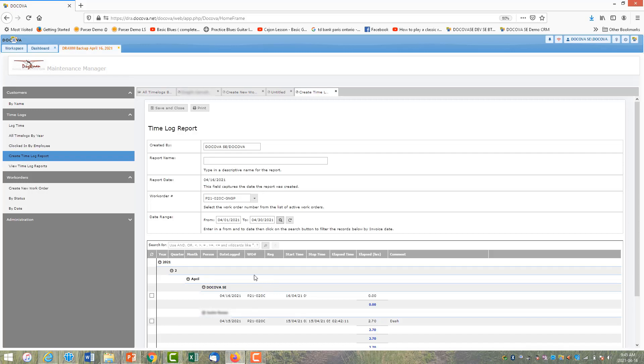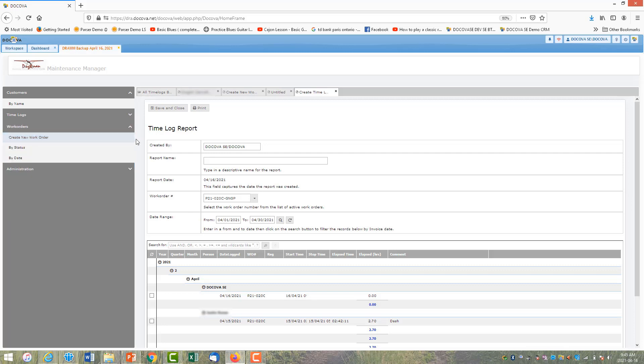Time logs are viewable grouped by year, quarter, and month, showing start time, end time, and total work time per employee. There's a time log report used for payroll — admins specify a work order number and date range, run the report, and it accumulates total hours per employee for payroll purposes.